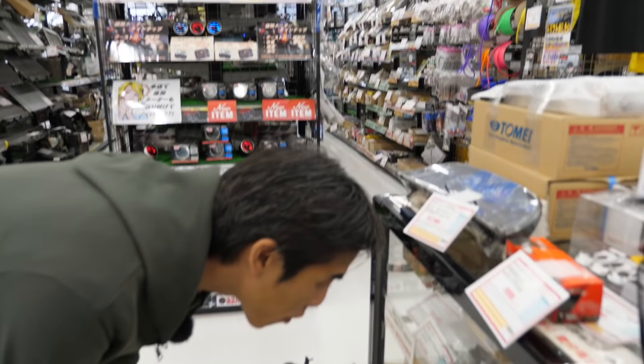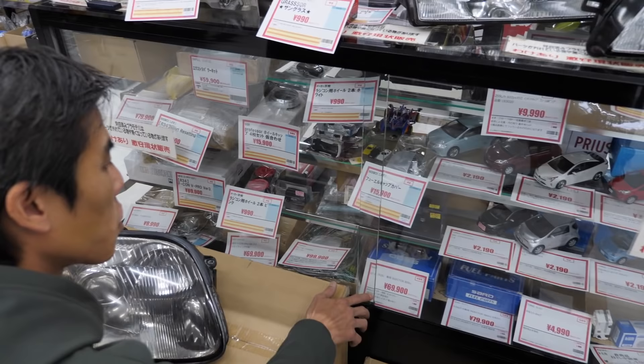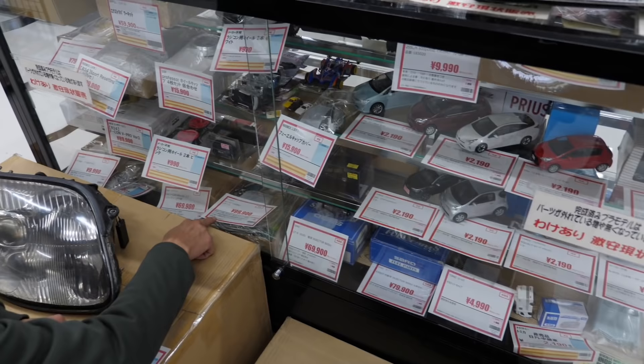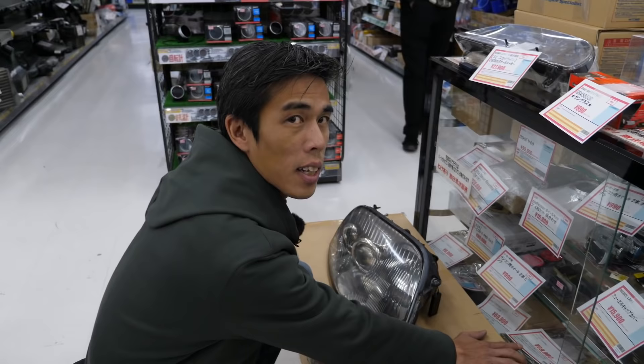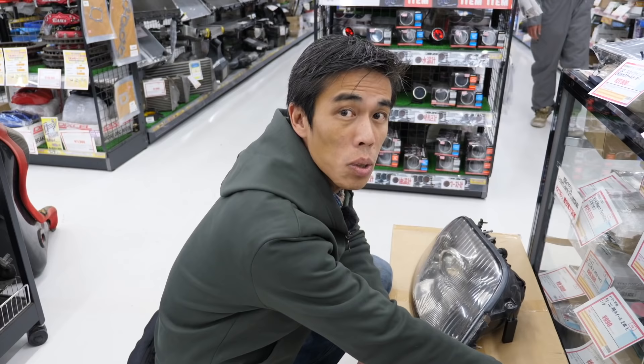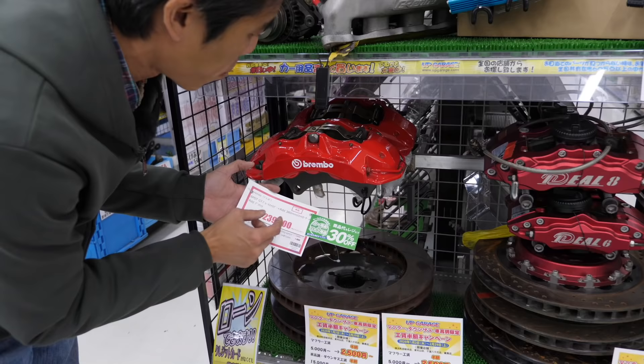Over here we have a lot of different ECUs. I see an HKS Fcon Pro version three — a little bit of an old one, a little bit pricey, but maybe it's in big demand. SARD injectors 800cc. Also a Freedom computer for the A86 — very popular in the nineties for quick tuning of the 4AG engine. I think these kinds of parts are not just for people who want tuning but for people who want period-correct tuning items, and they're still very readily available in Japan.